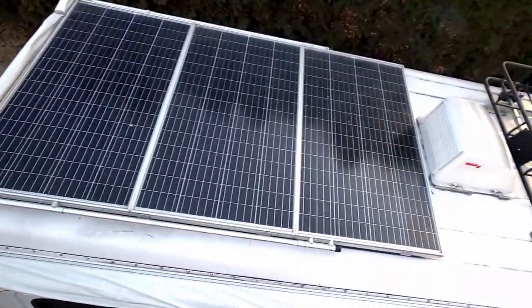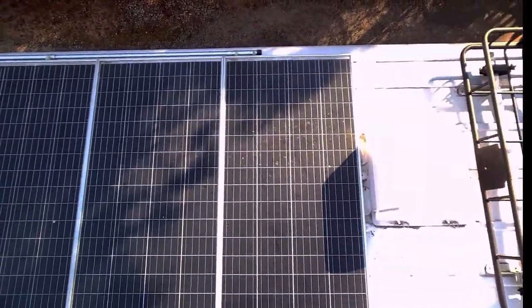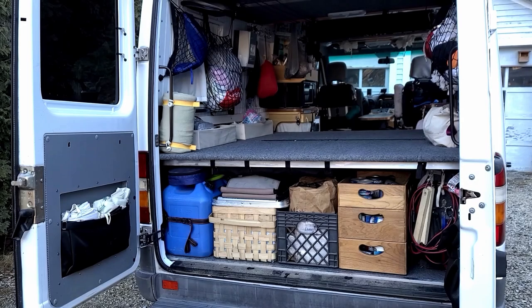Now we'll go to the roof. This is the solar array, and there's the roof vent, and another look at the luggage rack. These are three panels at 160 watts apiece. There's the awning over the rear doors.